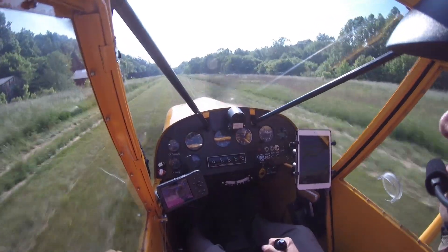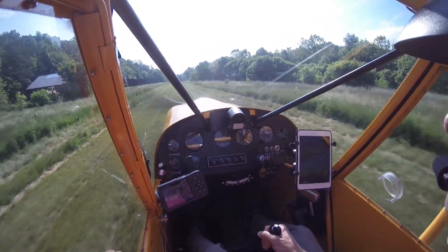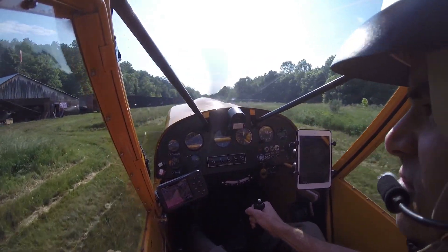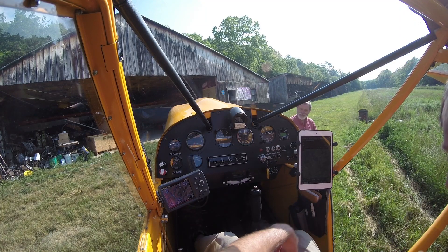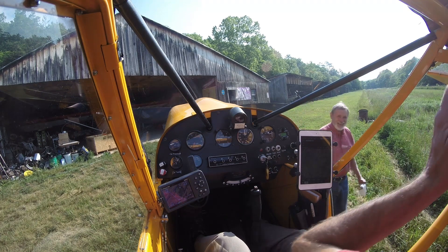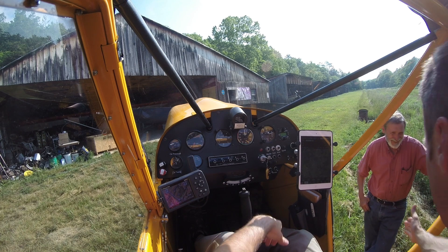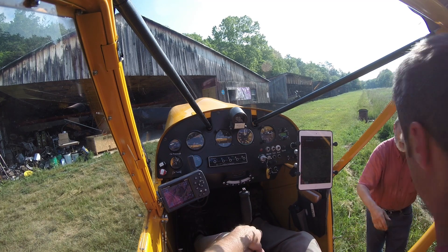When I arrived, Bob was standing there waiting on me and we got right after it and started to look the patrol over. We introduced ourselves — I'm Evan, he's Bob Barrows — nice to meet you.